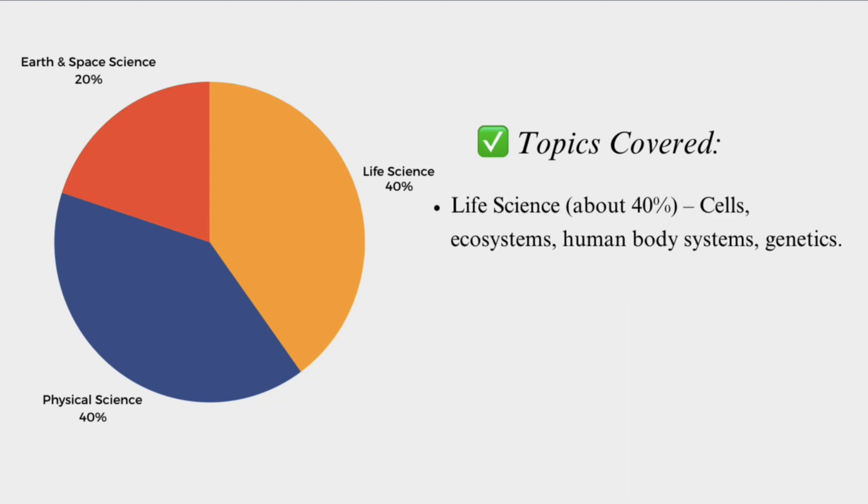Life science makes up about 40% of the test. That includes cells, ecosystems, human body systems, and genetics.